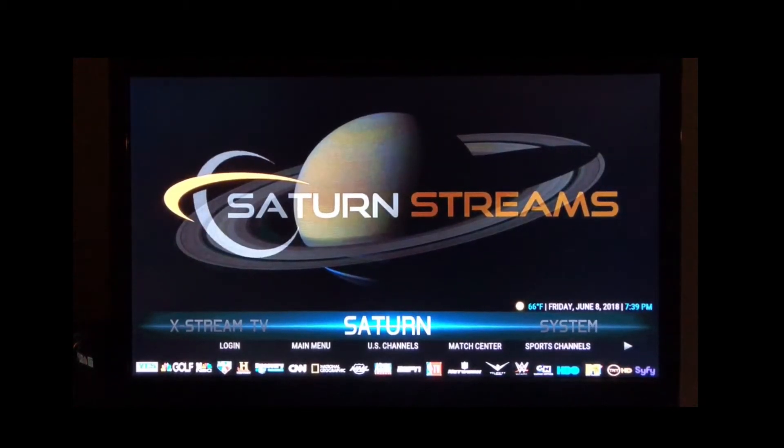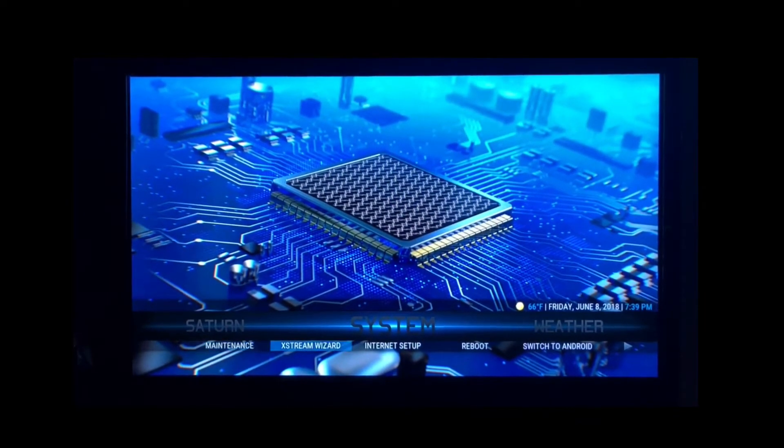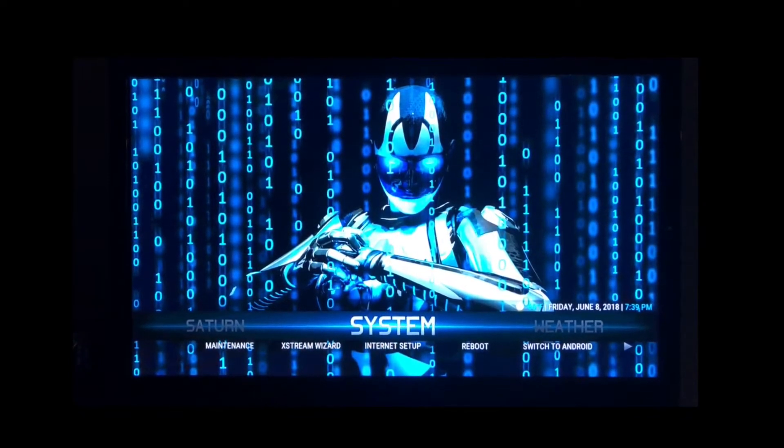Welcome to Mbox Xtreme. This video is for our customers who already have Xtreme Wizard installed on their boxes. This is for Xtreme Wizard.